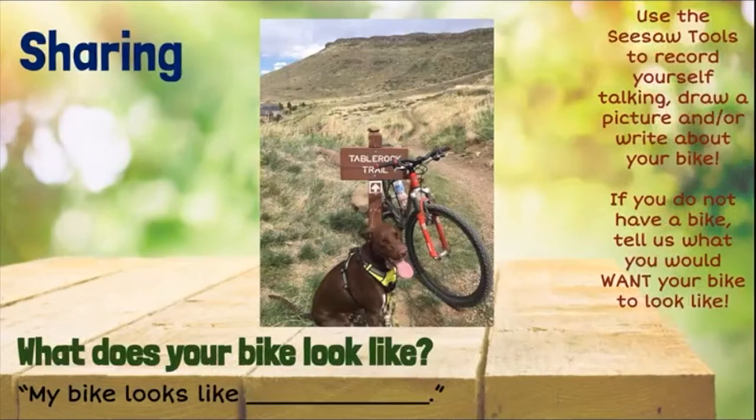If you do not have a bike, tell us what you would want your bike to look like. Here's a picture of my bike. It's red.